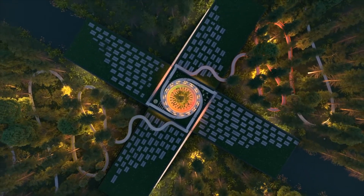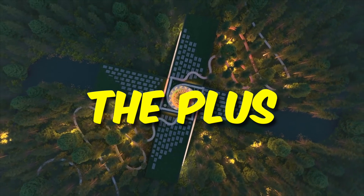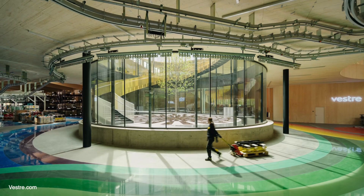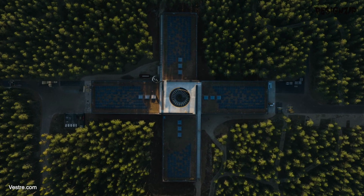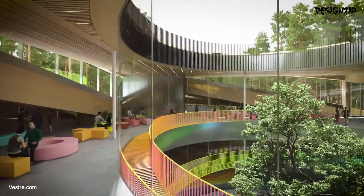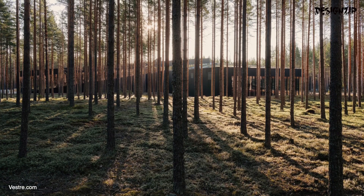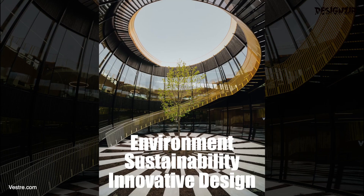Are you ready to see the future of sustainable construction? Look no further than the PLUS, which is the world's most environmentally friendly factory. It's a symbol of a company's commitment to the environment and a shining example of what's possible when we prioritise the environment, sustainability and innovative design.